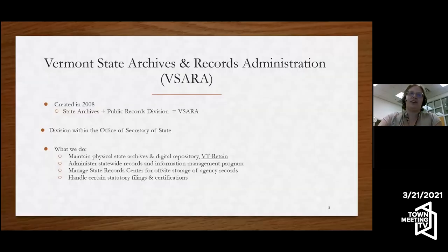The Vermont State Archives and Records Administration used to be two different divisions. It is a division within the office of Secretary of State. We maintain a state archive with historic records of long-term value, but also for more modern things like VT Retain, our digital repository, which has things like the governor's records from Governor Shumlin and the most recent legislative sessions, audio records, and handouts. Our RIM specialists administer statewide records and information management, and we also have a state record center for off-site storage of agency records.